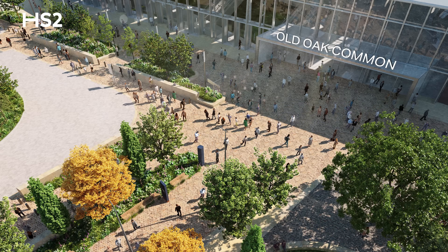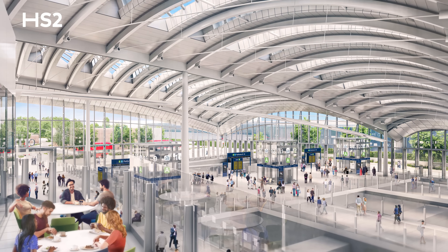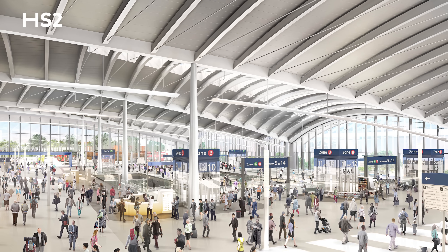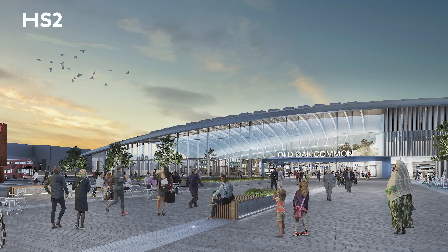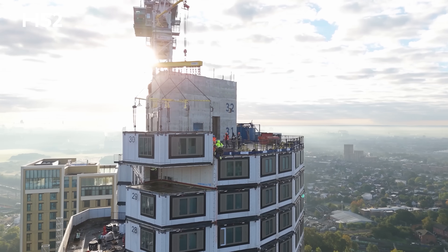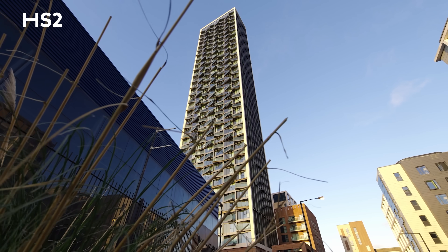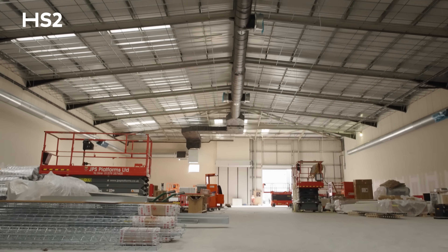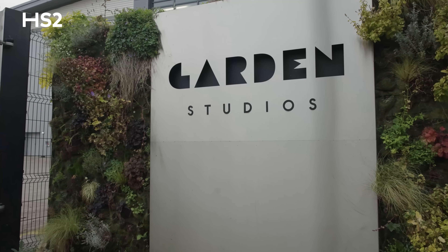We're not just building a station — we're creating a thriving, well-connected neighbourhood that will transform this area for generations to come. The new station remains the cornerstone of our ambitious Old Oak Common and Park Royal development, set to create 56,000 jobs and 25,000 homes. The latest research shows that Old Oak Common's HS2 will deliver a £10 billion boost to the local economy over the coming decade — meaning more growth, more jobs and more investment, all made possible by Britain's biggest build.